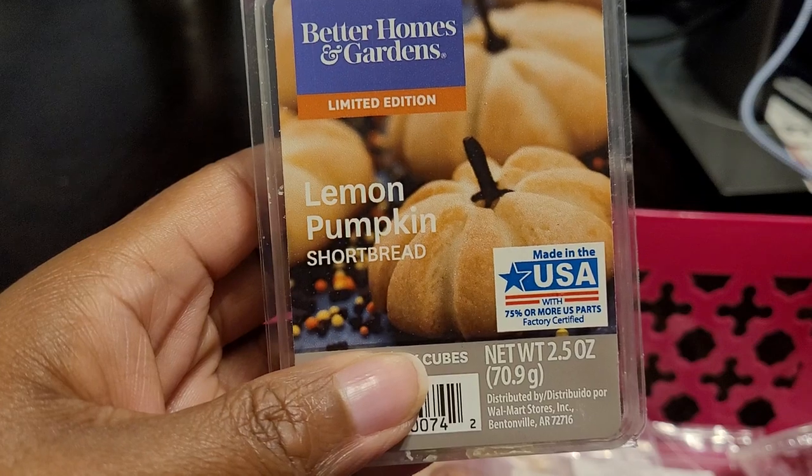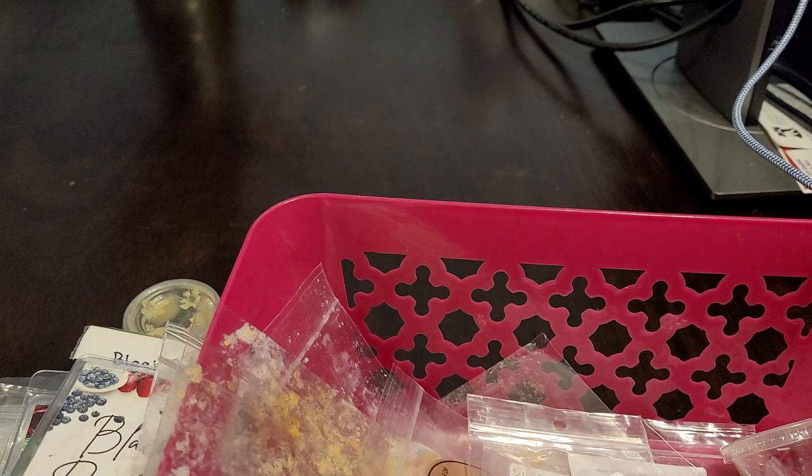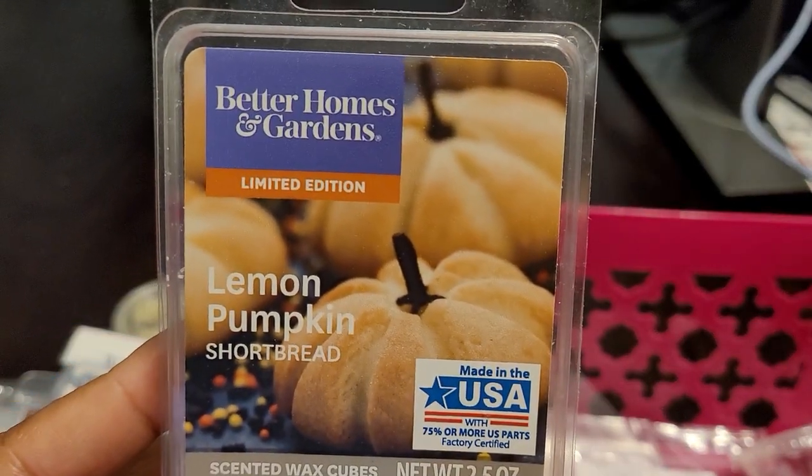This is Better Homes and Garden — Lemon Pumpkin Shortbread. This one surprised me; it was really good. About a seven or eight out of ten. That lemon and shortbread — you definitely get that cookie, not a crunchy cookie but more like a soft cookie you break open and it's just deliciousness. This is empty and it's still super strong. I would definitely repurchase this and I got it from Walmart.